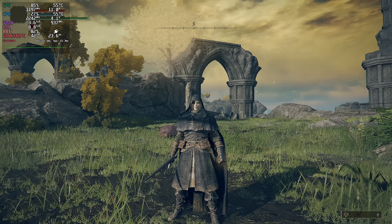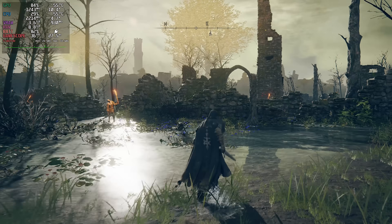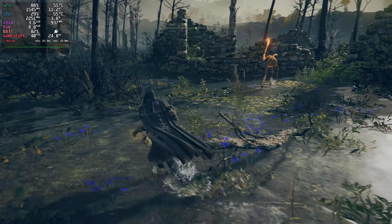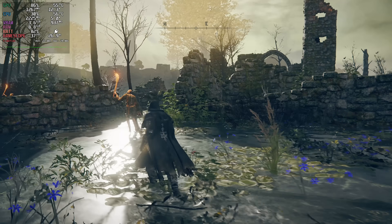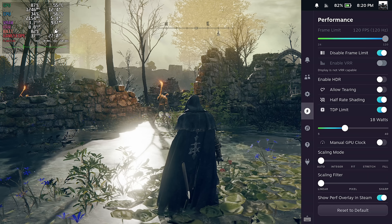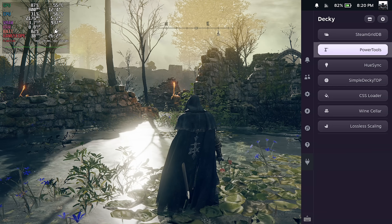We're not at 60 FPS — we're just not going to hit it. And even with this thing at around 35 watts, low settings, 900p, we still get those dips under 60. I'll show you that we're at an 18-watt TDP, and now what I'm going to do is enable Lossless Scaling.